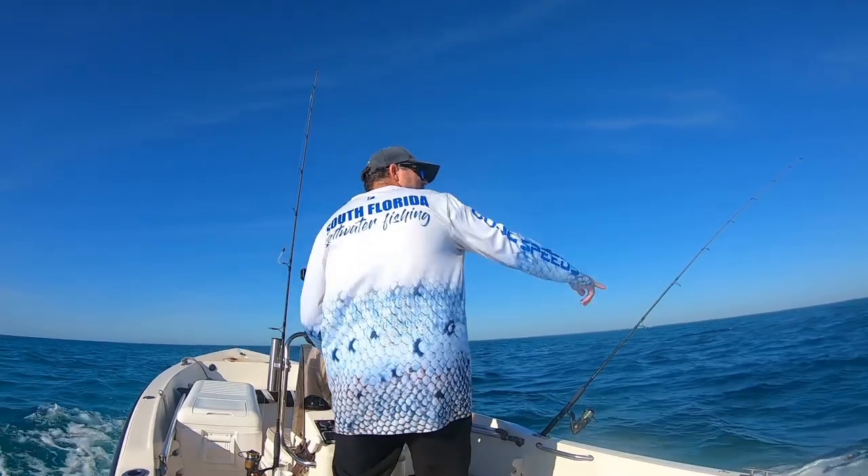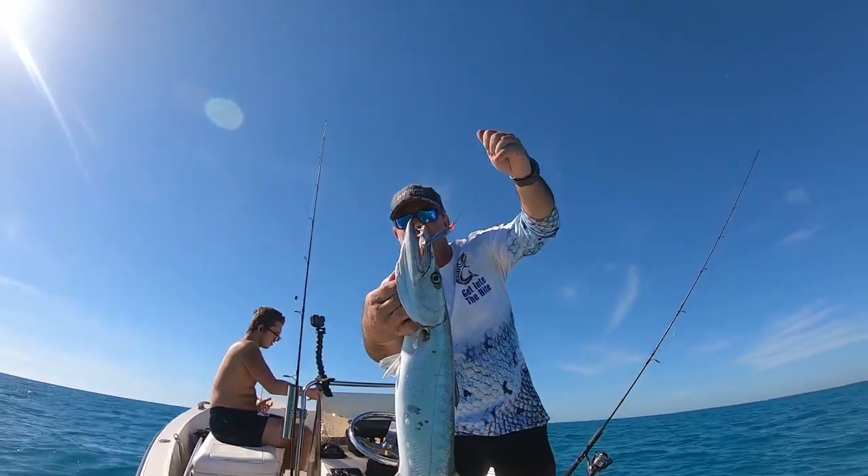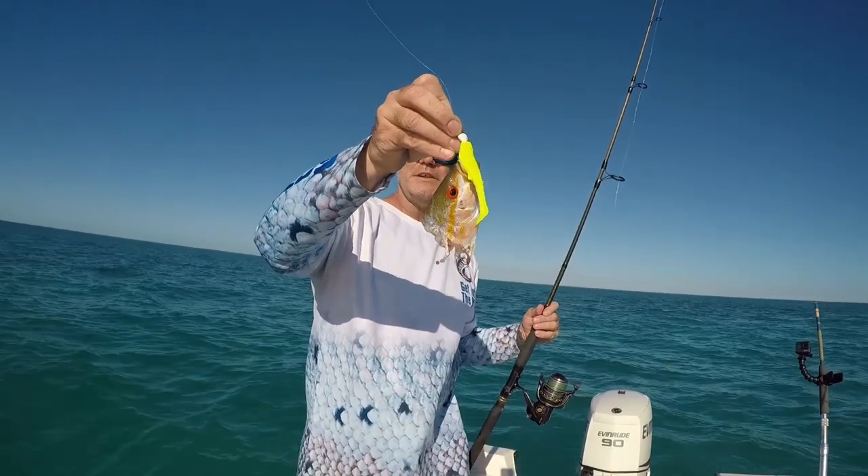You can catch Barracuda in a multitude of ways. The easiest and most effective is trolling — you can catch them with spoons, either drone spoons or Clark spoons. That's the most productive way to get into the bite if you're specifically targeting Barracudas; get some shiny objects and go after them. They'll also show up when you're bottom fishing and chumming, and they'll chase your snappers as you try to get them to the boat and bite them in half — which is why folks call them a nuisance, but they're great sport fish, which is why they're number five on the list.